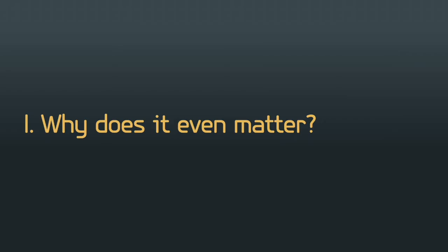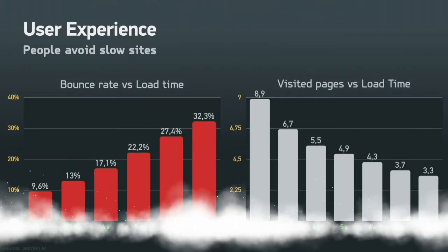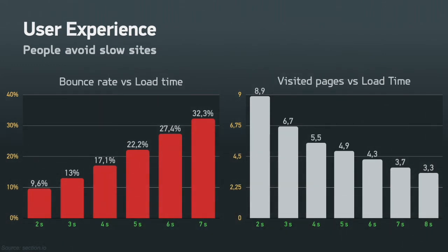The basic question everyone asks is: why does the performance of my site matter at all? Performance comes at the intersection of three very important factors: user experience, search engine optimization, and even its carbon footprint. On the user experience front, people avoid slow sites like the plague. For every extra second it takes for your page to load, you lose about four to five percent of visitors.